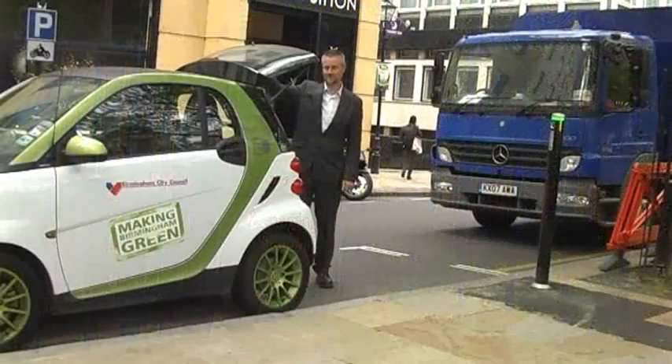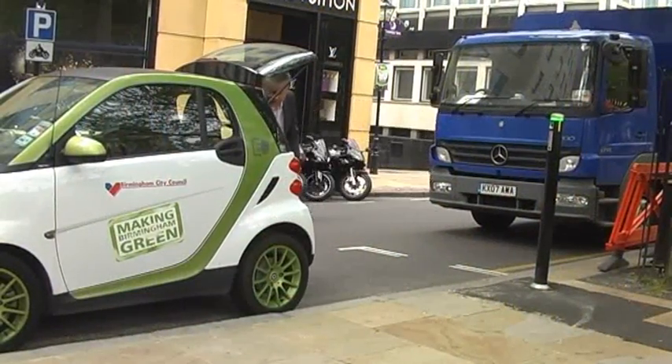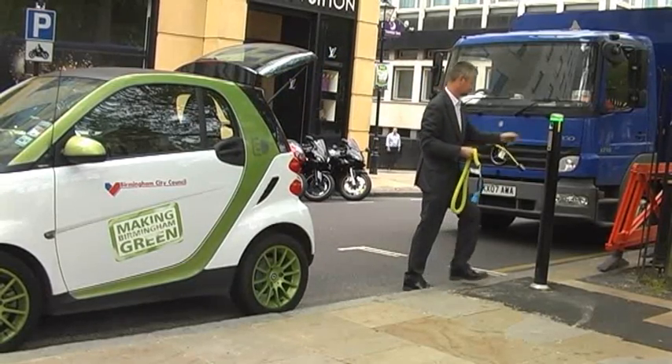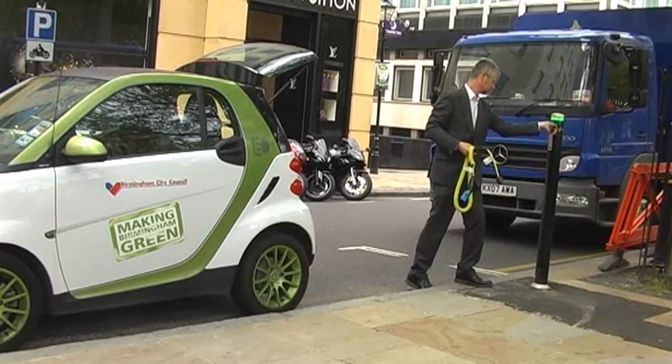A full charge, which would let you do 80 miles, takes about seven and a half, eight hours. At the moment it's done about 80% charge, so that still gives me a range of 60 miles, which is good enough for most journeys in Birmingham.